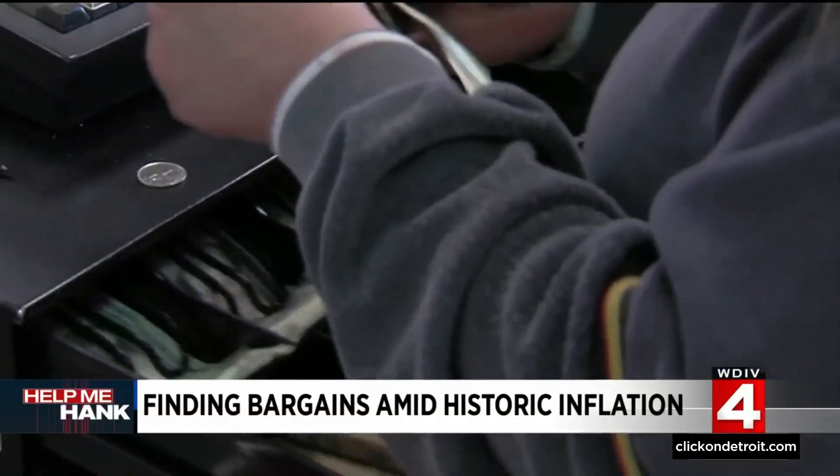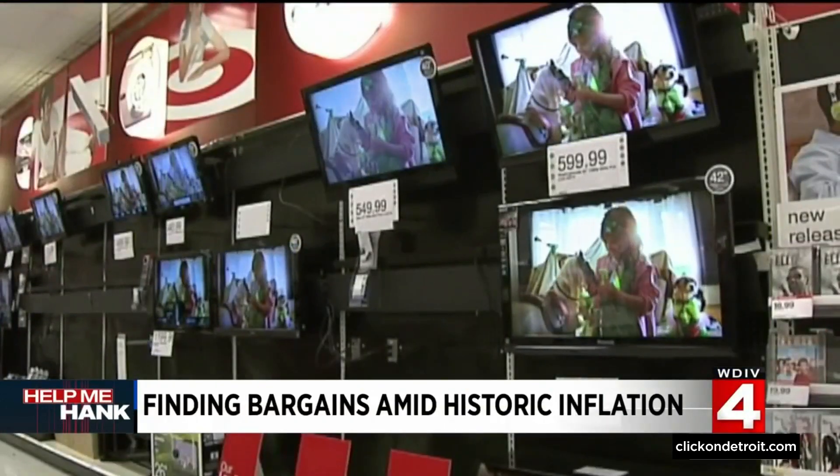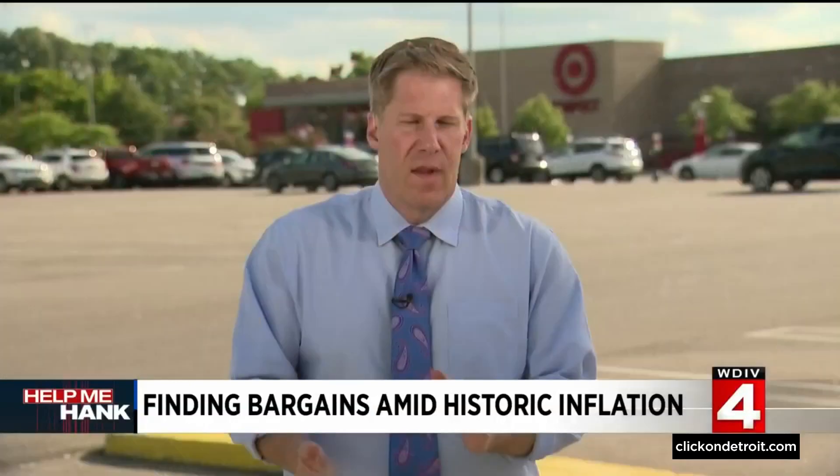We're told the deals will really jump up right before the 4th of July. Another item being marked down across the board is computers. A lot of stores invested in them, making sure inventory was up during the pandemic as many people started working from home, and now they are working to get rid of that extra inventory.